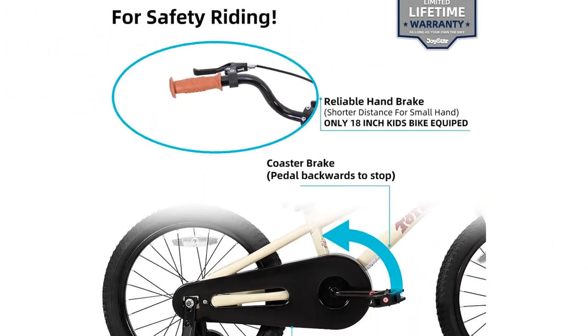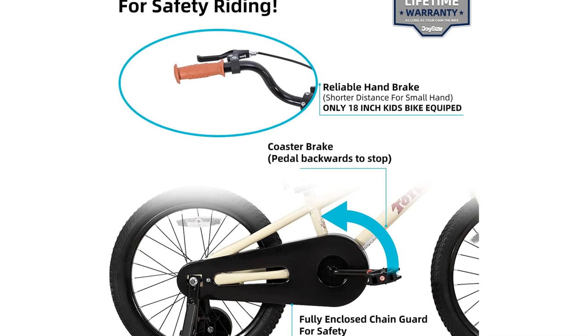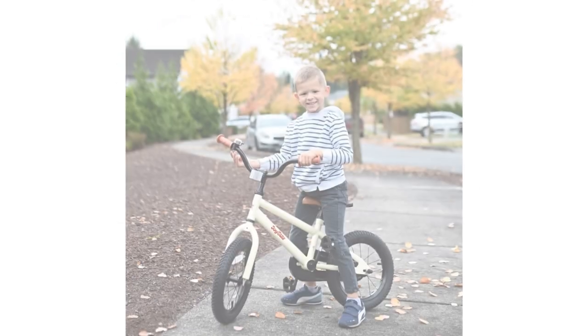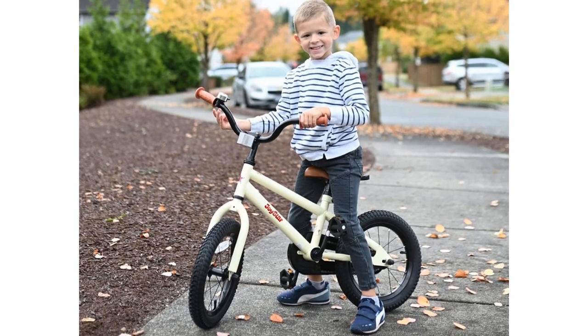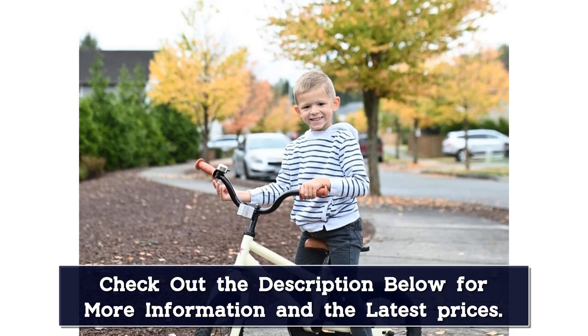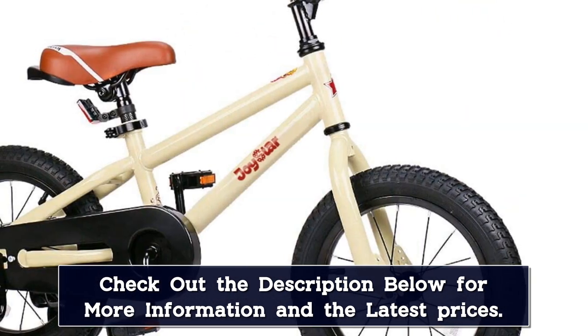This bike is aimed at kids learning to ride, which is why it comes with training wheels, a fully enclosed chain guard, and a rear coaster brake for safety. This sporty bike also features a bell, a quick release seat post, and training wheels. The adjustable seat is a significant upgrade feature that helps you adjust the seat height as your child grows older.